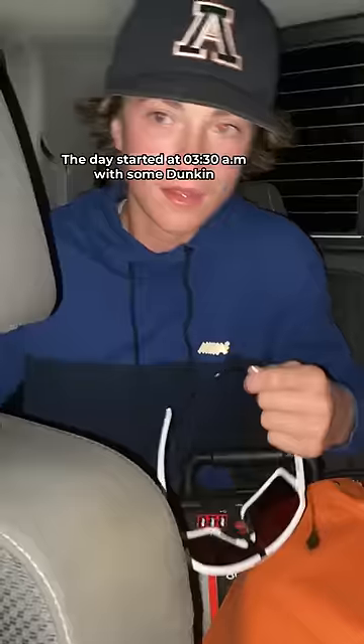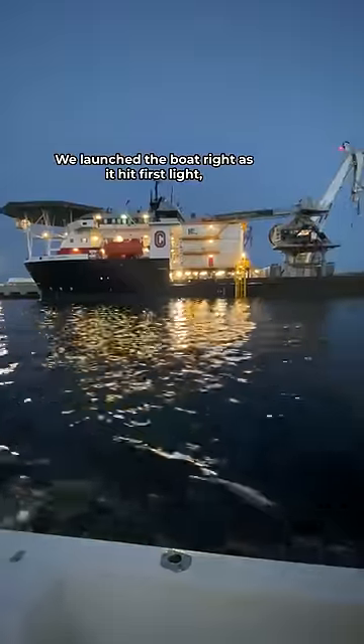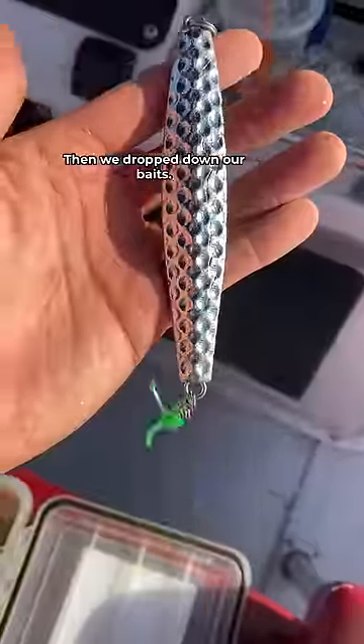The day started at 3:30 a.m. with some Duncan, then we picked up Gary, who's helping out today. We launched the boat right as it hit first light, ran into the spot, then we dropped down our baits.